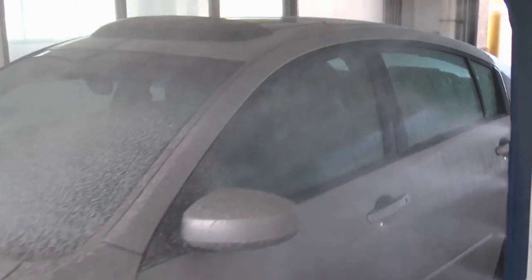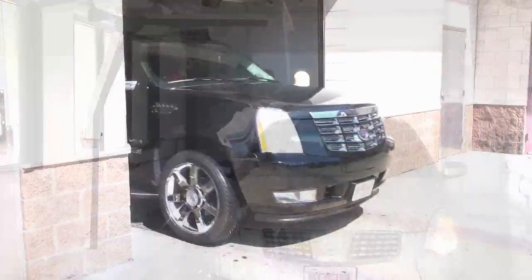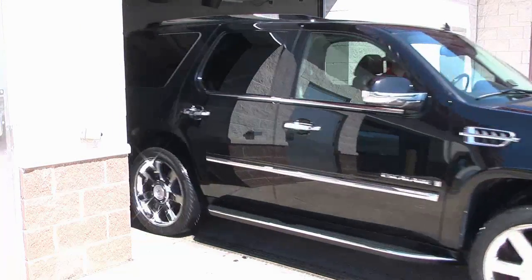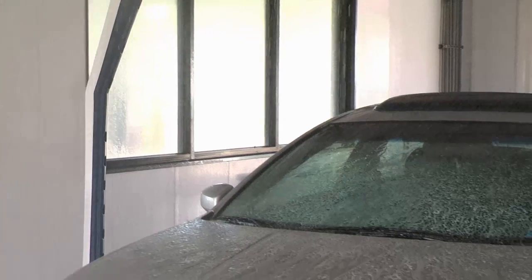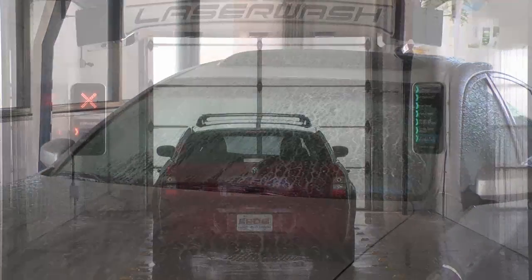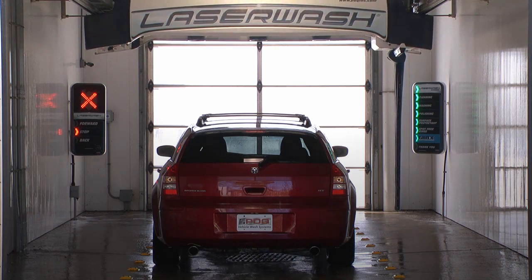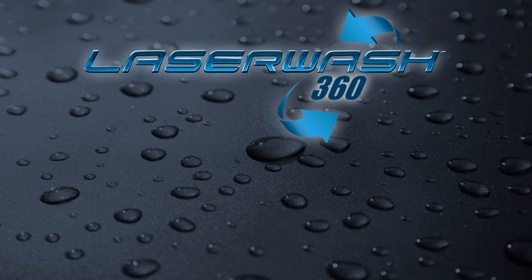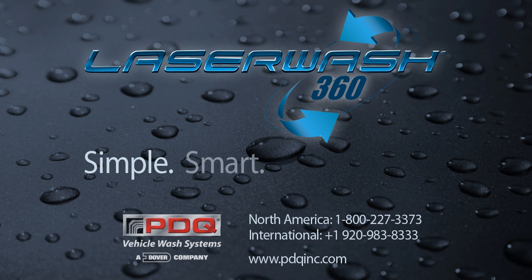With the Laser Wash 360, you have the flexibility in building the right wash packages to meet your market needs and your expectations from a car wash. More revenue-generating features, faster wash times, and lower operating costs make the Laser Wash 360 the best return on your investment dollar. The Laser Wash 360, brought to you by PDQ Manufacturing. Simple. Smart. Sophisticated.